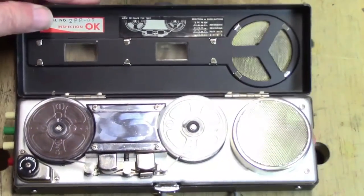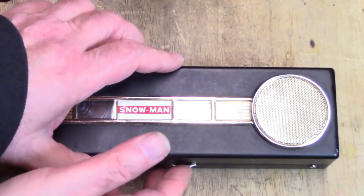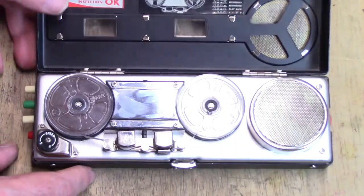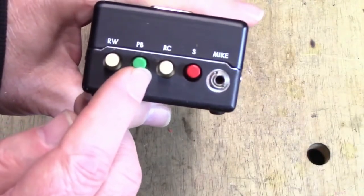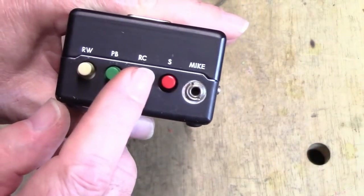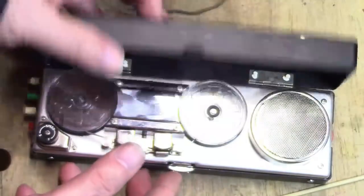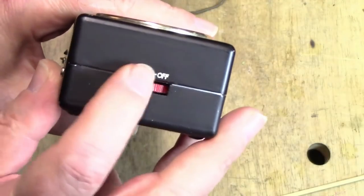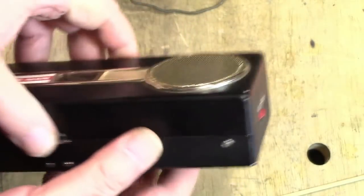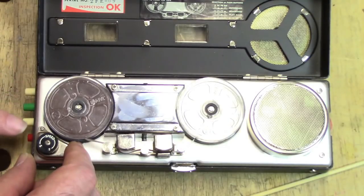I'm now going to demonstrate the operation of the tape recorder, opening it up so you can see everything. The controls are labeled on the lid: rewind, PB for playback, RC for record — when you push the RC button the playback button goes down — and S for stop. The stop button should be engaged all the time because it puts the brake on the feed table so the tape doesn't spill. On the other side we have the volume control which has a switch, and we can adjust it as needed.